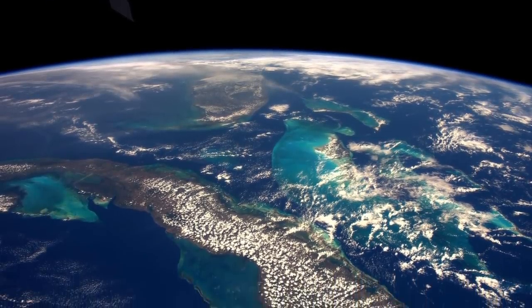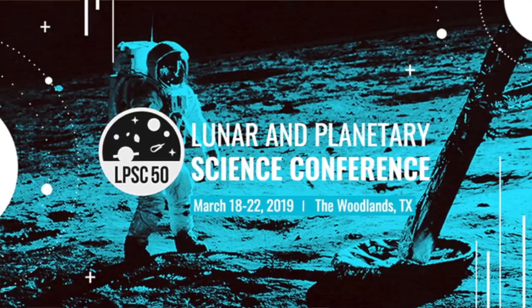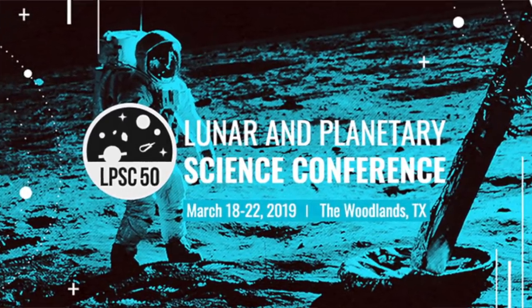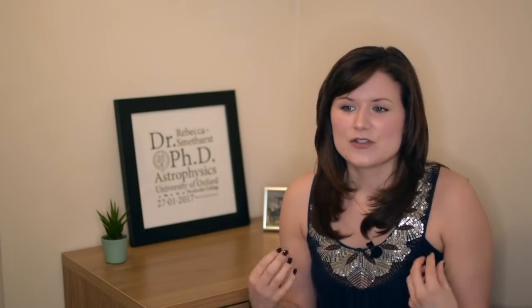Now let's talk about everything that's happened in space news this past month — there's a lot of it. Many results and papers came out off the back of the Lunar and Planetary Science Conference that happened in Texas in the third week of March, bringing together astronomers, geologists, and geophysicists to present results on solar system missions.